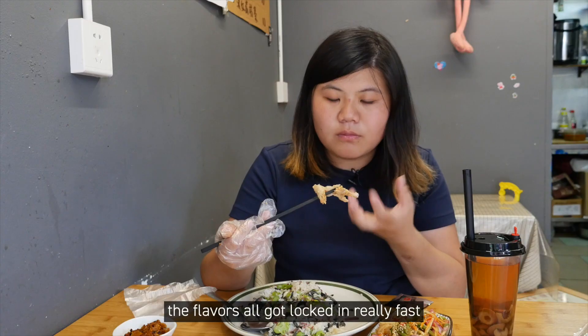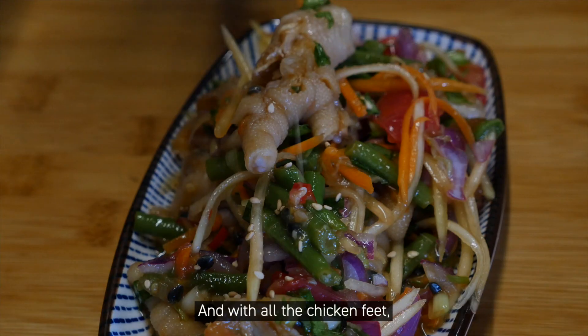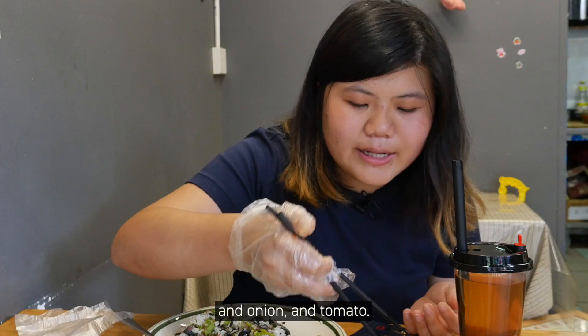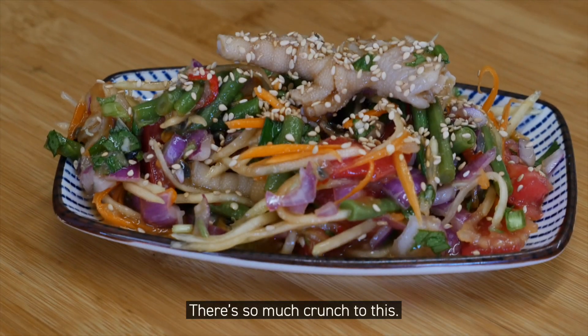The flavors all got locked in really fast between the bones and the skin. Along with all the chicken feet, there's also this delicious summer salad with papaya, onion, and tomato. There's so much crunch to this.